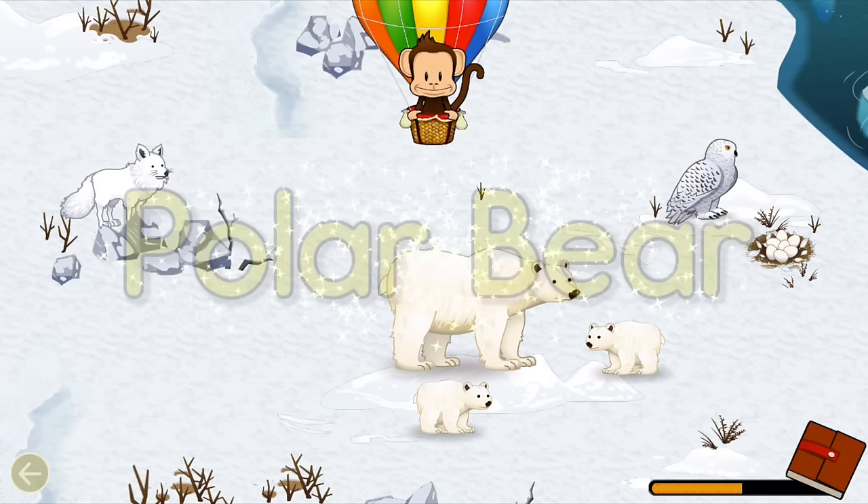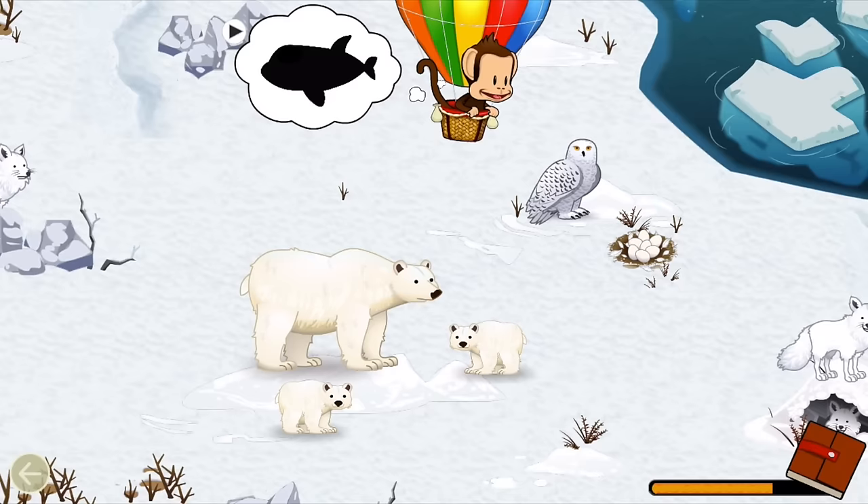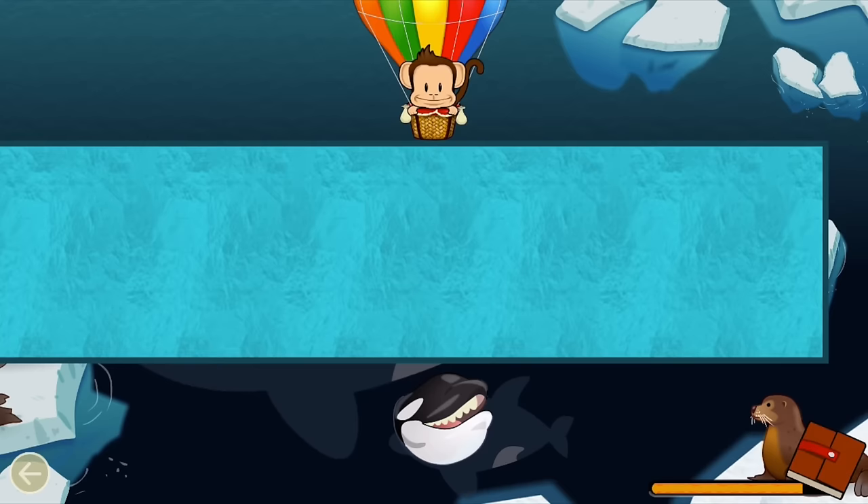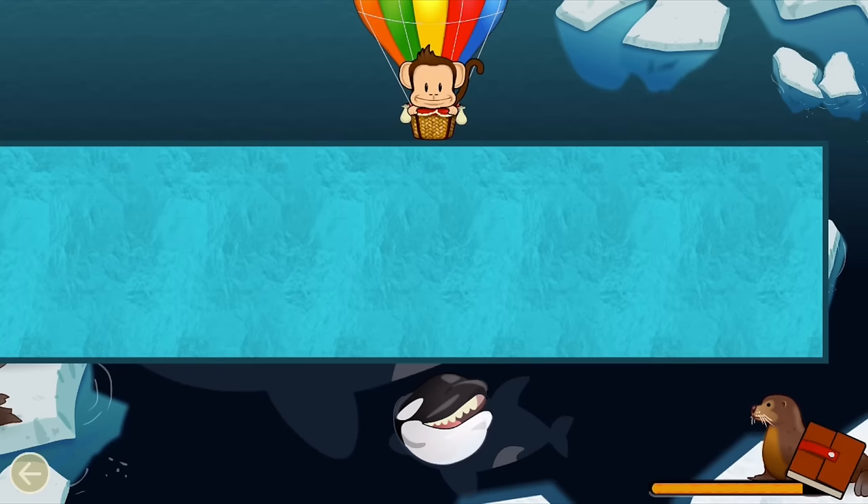Polar bear! Well done! Listen! What animal made that sound? Orca! Great job! Which animal has this part? Walrus! Well done!